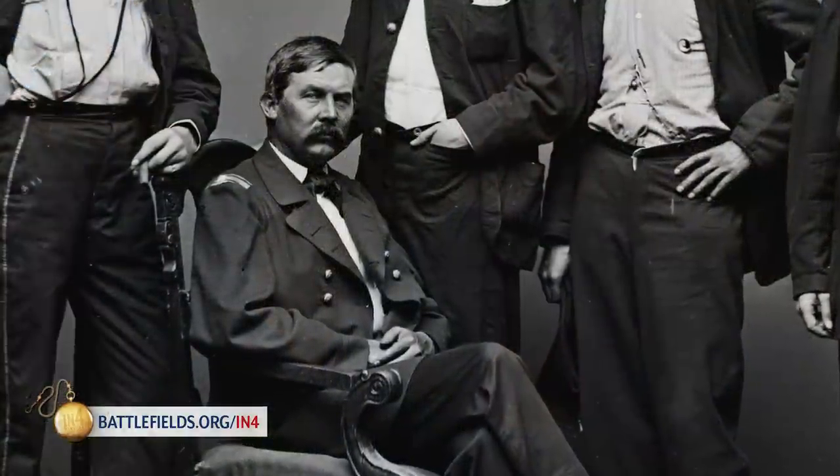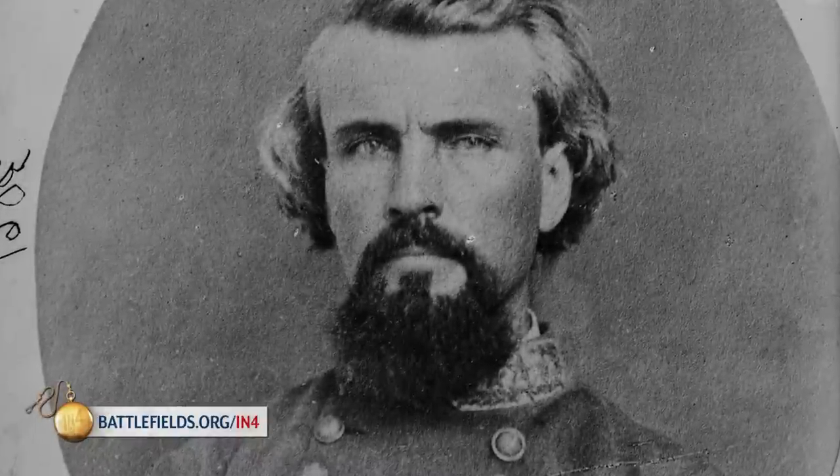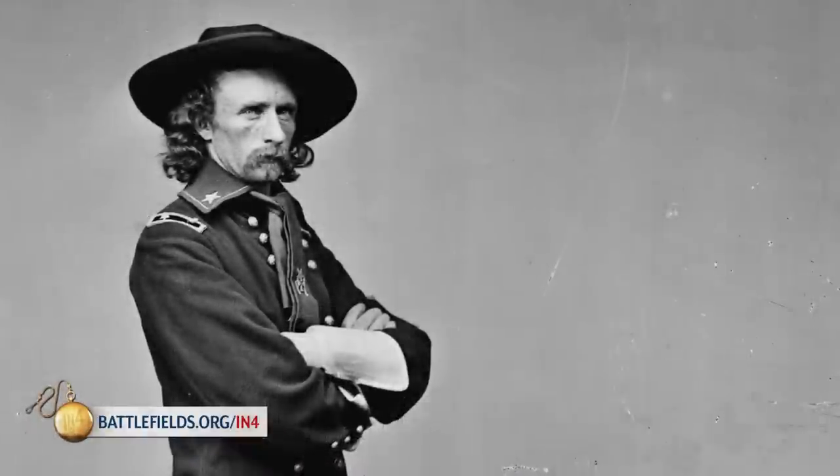The most romantic branch of any Civil War Army was the Cavalry. Even today, 150 years later, the exploits of John Buford, Nathan Bedford Forrest, Jeb Stuart, and George Custer still appeal to the imagination. Civil War Cavalry had three primary functions: